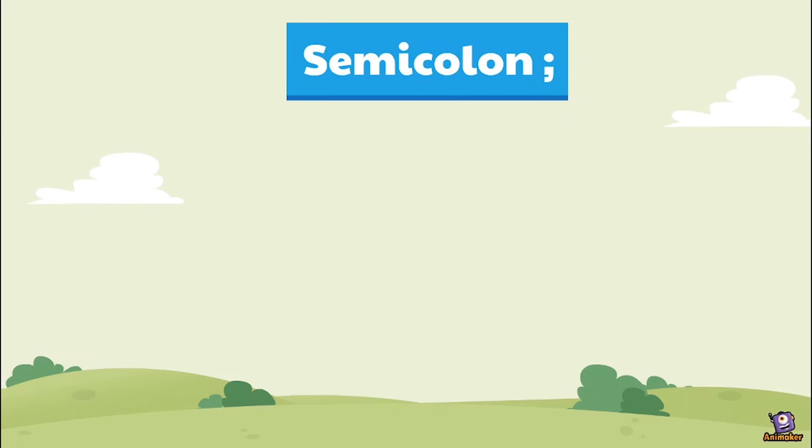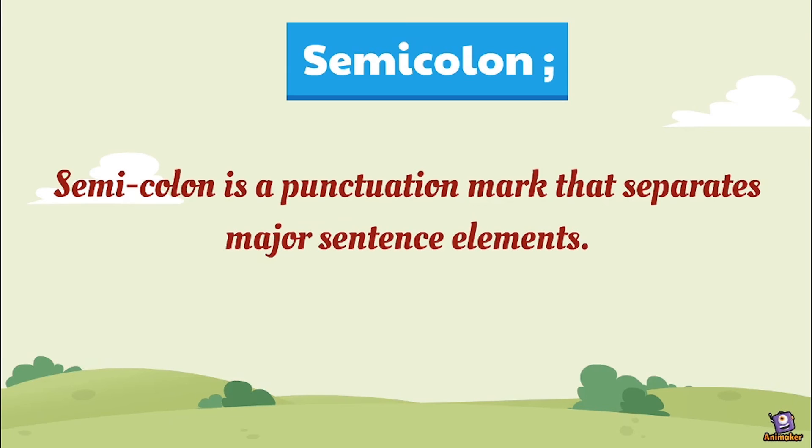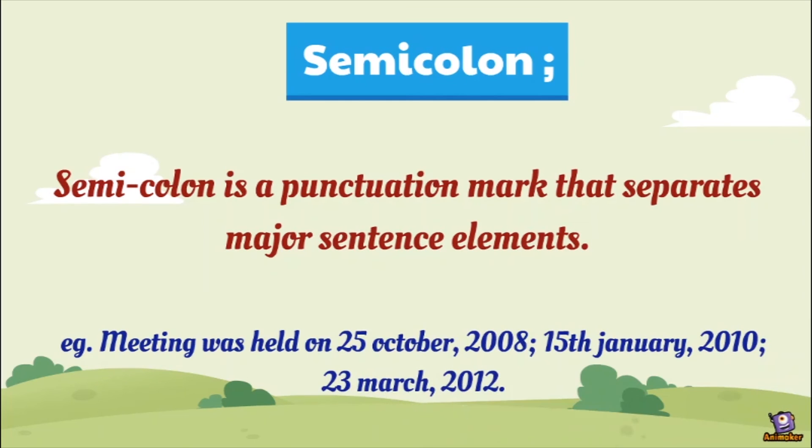Semicolon is a punctuation mark that separates major sentence elements. For example: 'Meeting was held on 25th October, 2008; 15th January, 2010; 23rd March, 2012.' — अगर semicolon नहीं लगाया होता, तो 25 October और 2008 अलग-अलग हो जाते, हर date के parts अलग count होते। So in order to make elements different and separate, we always use semicolon.